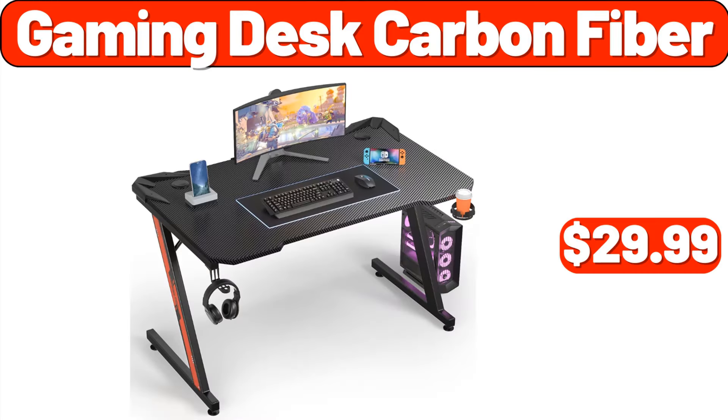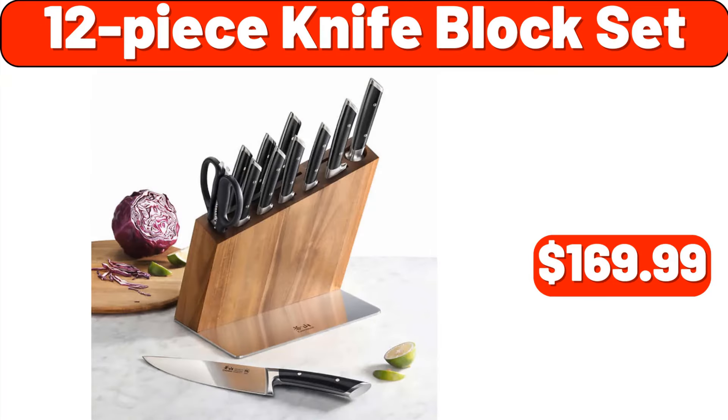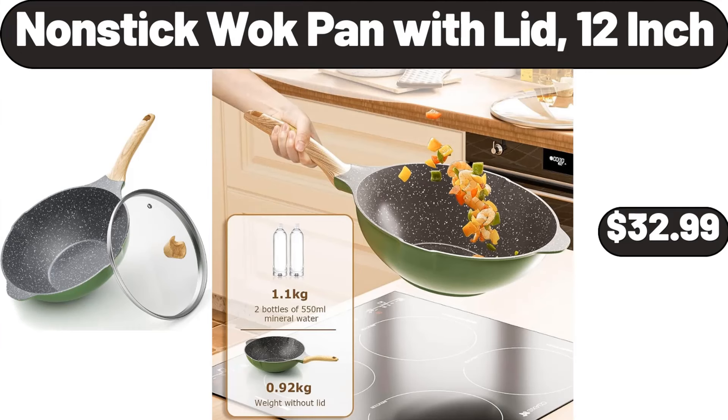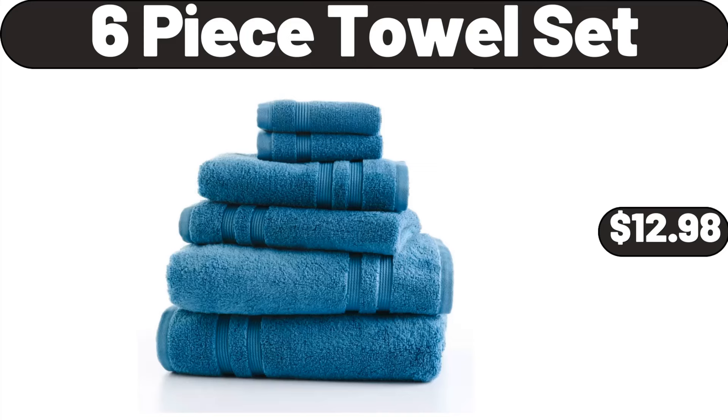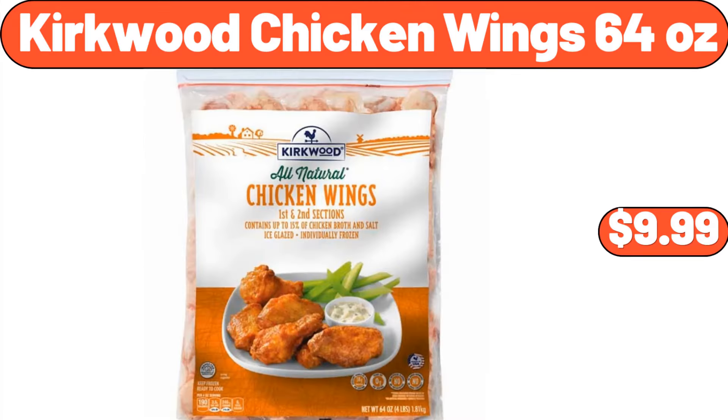Gaming Desk Carbon Fiber, $29.99. 40-Piece Food Storage Set, $24.99. 12-Piece Knife Block Set, $169.99. Non-Stick Walk Pan with Lid 12-Inch, $32.99. 6-Piece Towel Set, $12.98. Whole Boneless Pork Butt Roast, $16.46. Kirkwood Chicken Wings 64 Ounces, $9.99.